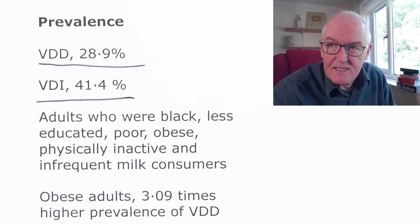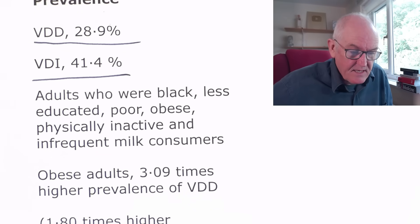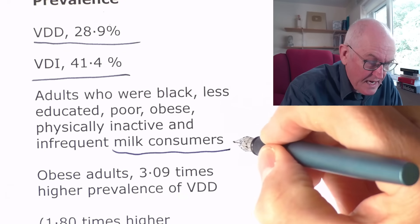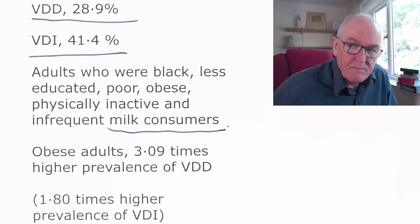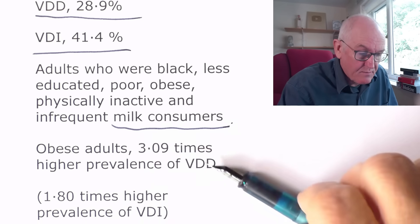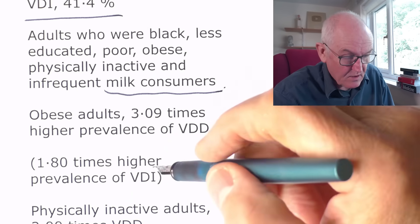Adults with darker-colored skin, less education, poor diet, obesity, physical inactivity, and infrequent milk consumption had lower vitamin D levels. In the United States, vitamin D is added to milk, but in the United Kingdom it isn't. Obese adults have a three-times higher prevalence of vitamin D deficiency because vitamin D is a fat-soluble vitamin — it goes into fatty tissue, leaving very much less in the blood, so patients with obesity need much more vitamin D. Physically inactive adults are twice as likely to be deficient.